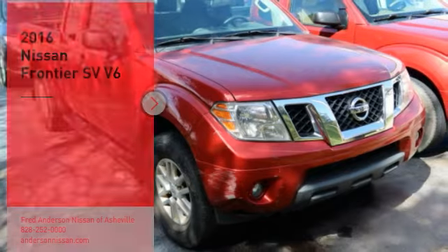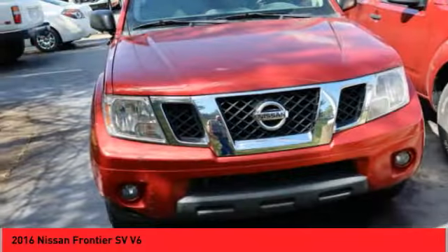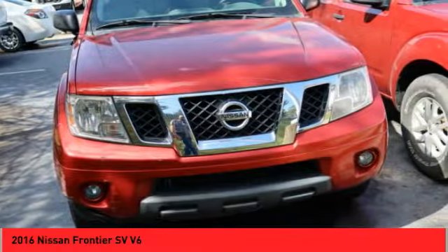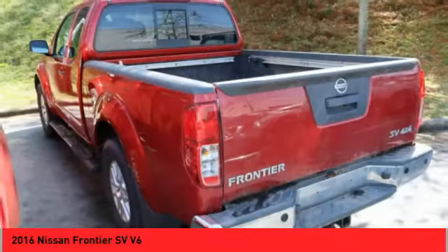Come test drive the 2016 Frontier. The Nissan Frontier offers a full length, fully boxed frame for strength, serious off-road capabilities, and a five-star rating for side impact crash safety.